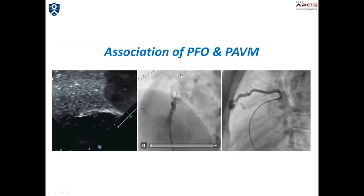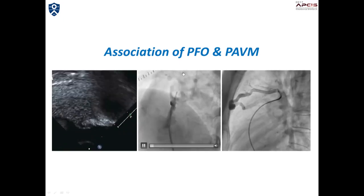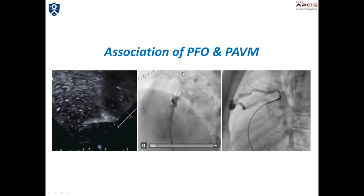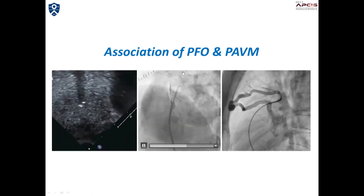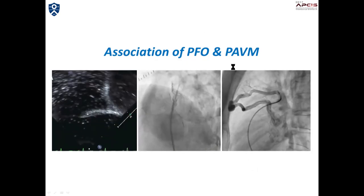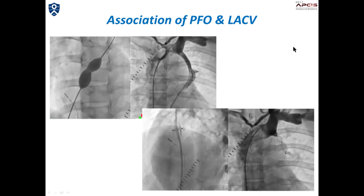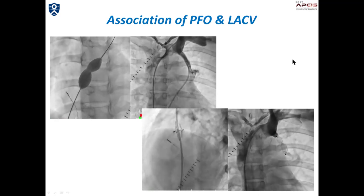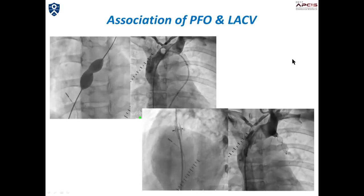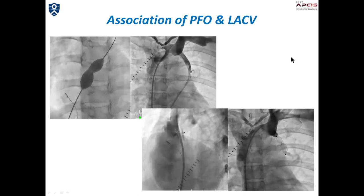This patient with cryptogenic stroke had both PFO and pulmonary AV malformation. If you close the PFO only, the remaining pulmonary AV malformation may potentially cause another stroke in the future. This slide shows the rare association of PFO and persistent left superior cardinal vein in a patient with cryptogenic stroke. We closed both defects to eliminate any potential source of paradoxical embolism.